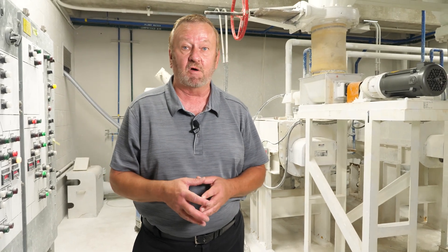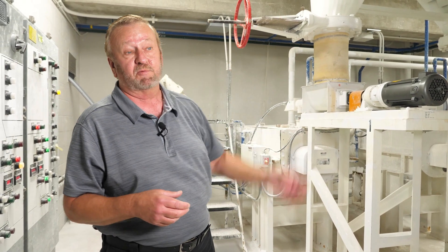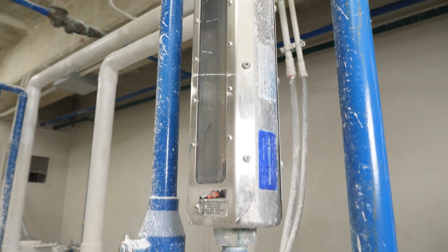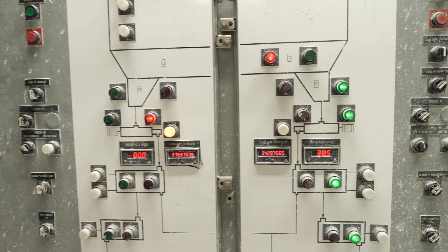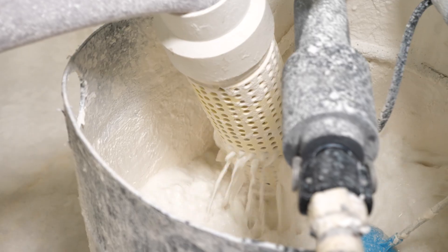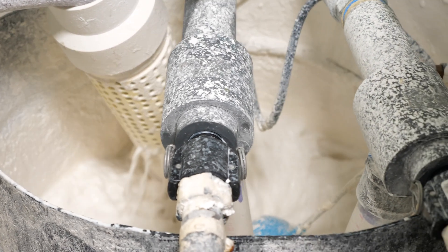Lime comes to us in 50-ton loads on double-bottom trucks. It's blown up to the silo under pressure and then by gravity it feeds these machines. The lime is actually limestone — we get it from the western Upper Peninsula out of a lime quarry, and it has to be 99% pure. After the limestone is processed, more water is added, it becomes super saturated — it looks like milk — and then it's pumped up to our clarifiers to complete the softening process.